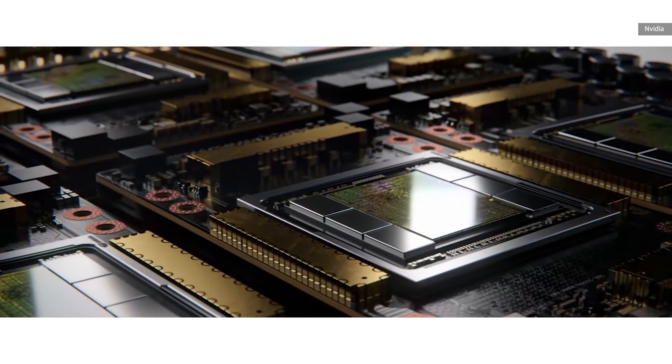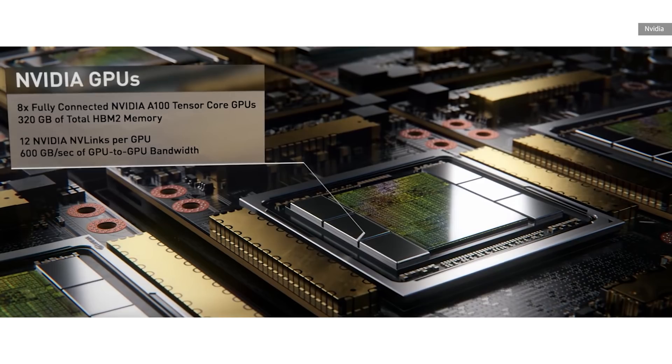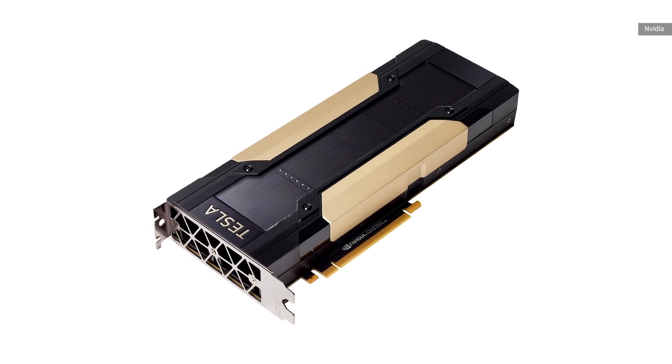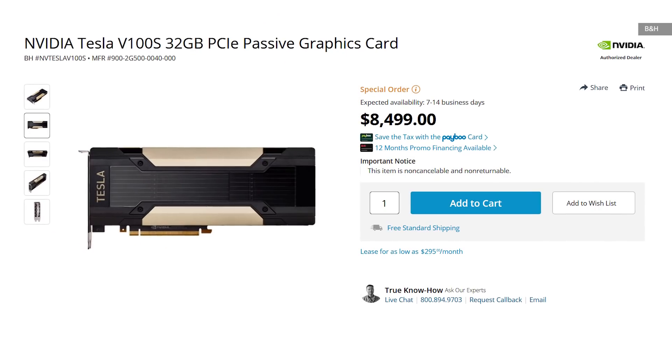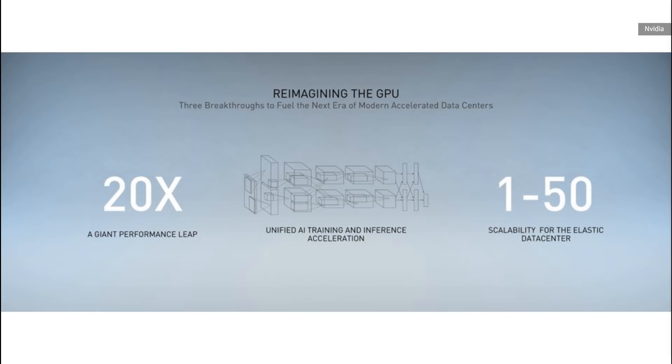NVIDIA is really setting this up to be the successor to the V100, another data center GPU they released in 2018. The V100 was a pretty impressive GPU in its own right and retailed for $9,000. And even today, two years later, in some applications like AI training, it's still plenty speedy. But NVIDIA says the A100 will be 20 times faster.